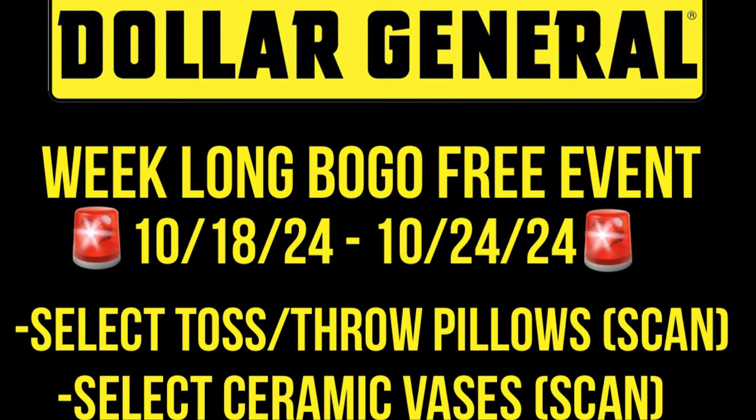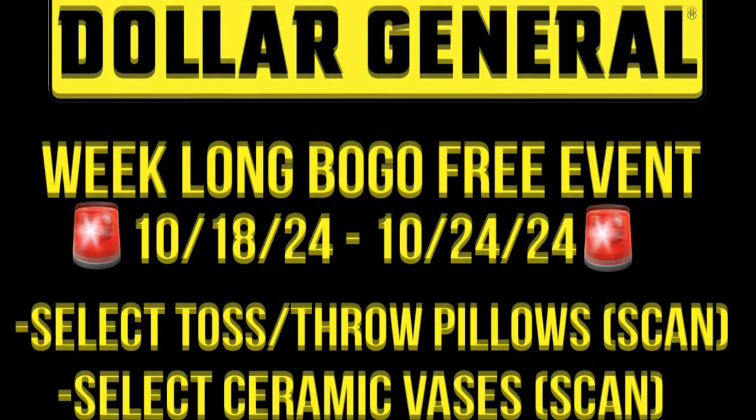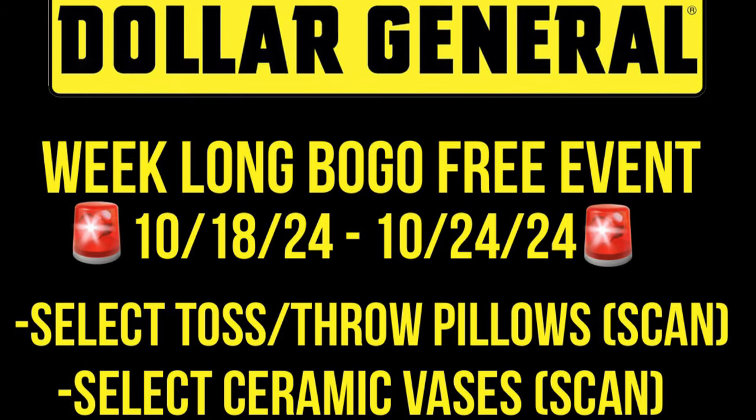We've got a week-long BOGO free event from the 18th through the 24th on select toss or throw pillows and select ceramic vases, so it's going to be important to scan. I am going to go out and try to find some visuals for these items tomorrow and will have the video posted tomorrow evening. I do have some visuals for our pink square and our lawn and garden — if you're interested just keep hanging on and I'll show you some of those.